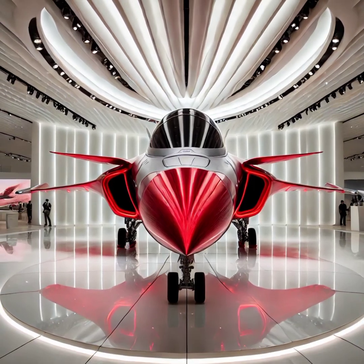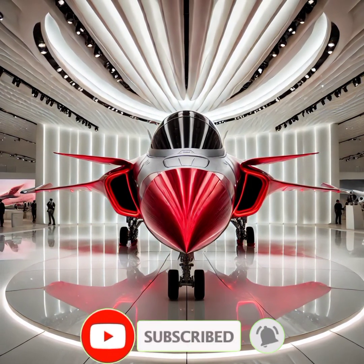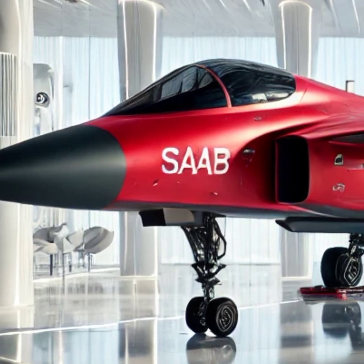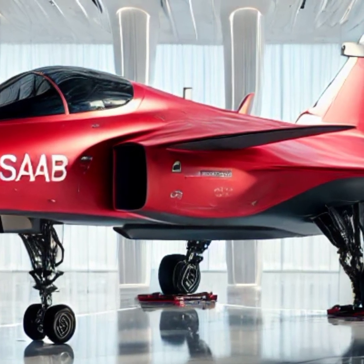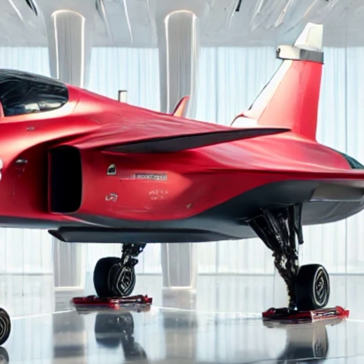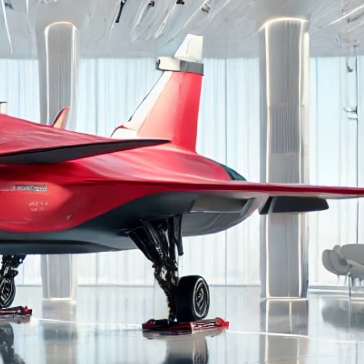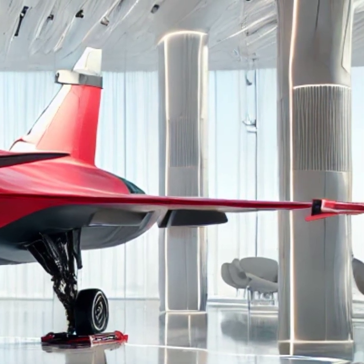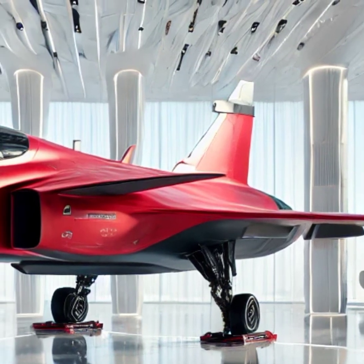When it comes to performance, the 2026 JAS 39 Gripen doesn't just meet expectations — it exceeds them. Powered by an advanced GE F414 engine, this jet is capable of reaching speeds exceeding Mach 2, ensuring rapid response times in high-stakes situations. The upgraded thrust-to-weight ratio provides exceptional acceleration, making it one of the fastest and most agile jets in its class. Saab has focused on maximizing fuel efficiency without compromising power, allowing for extended-range missions with minimal refueling requirements.